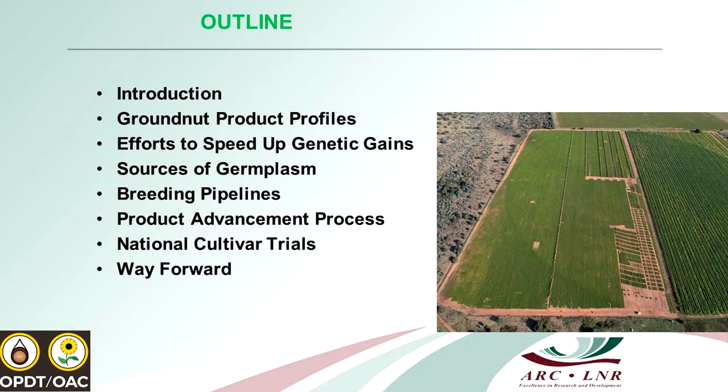The outline of the talk will be: introduction and groundnut profiles, efforts to speed up the genetic gain, sources of the germplasm, the breeding pipelines and product advancement processes, national cultivar trials, and the way forward.